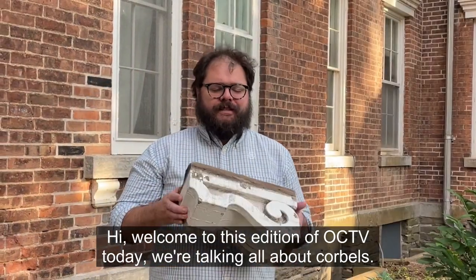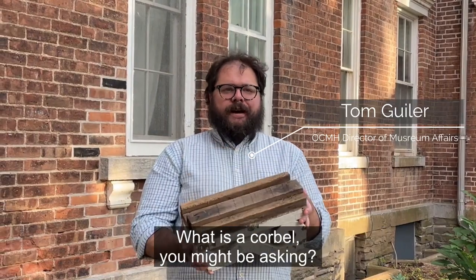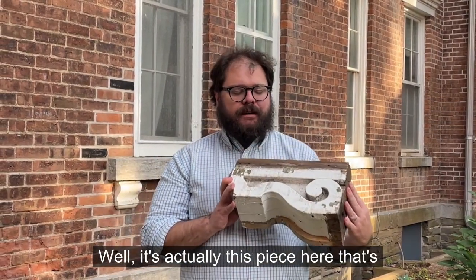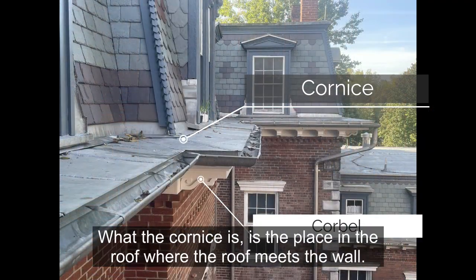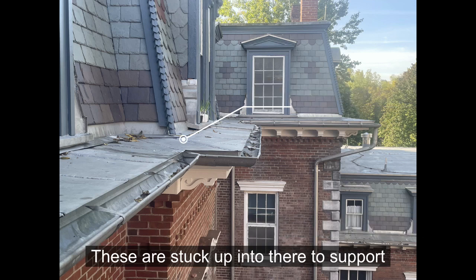Hi, and welcome to this edition of OCTV, and today we're talking all about corbels. What is a corbel, you might be asking? Well, it's actually this piece here that's part of our roof. It's ornately carved, and it actually supports the cornice. The cornice is the place in the roof where the roof meets the wall, and these are stuck up into there to support that cornice.